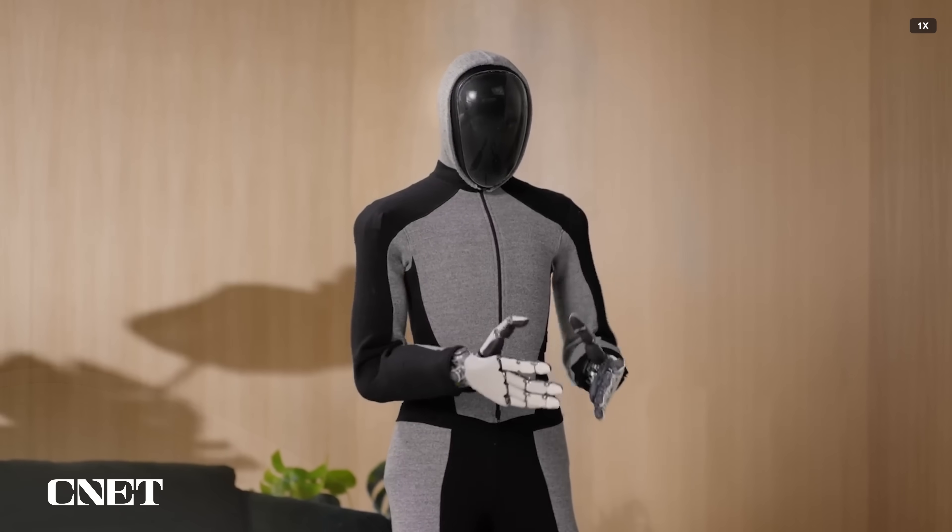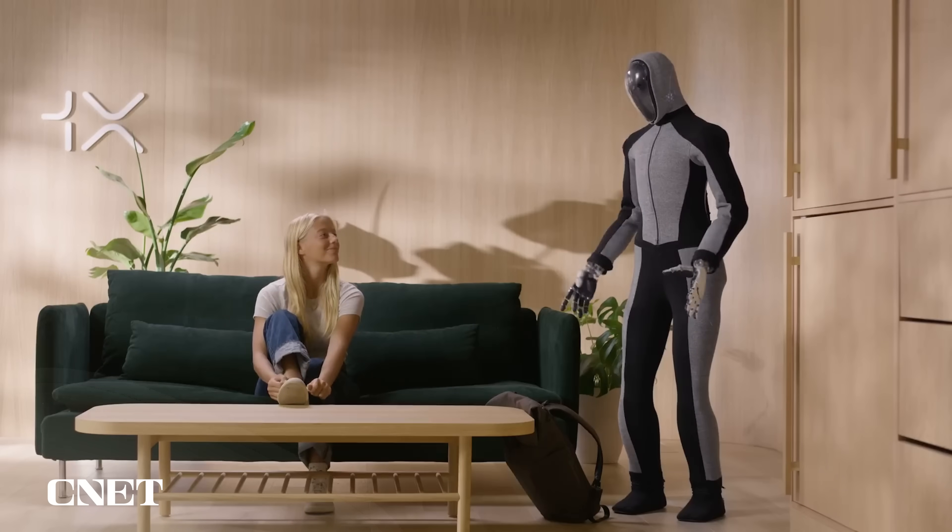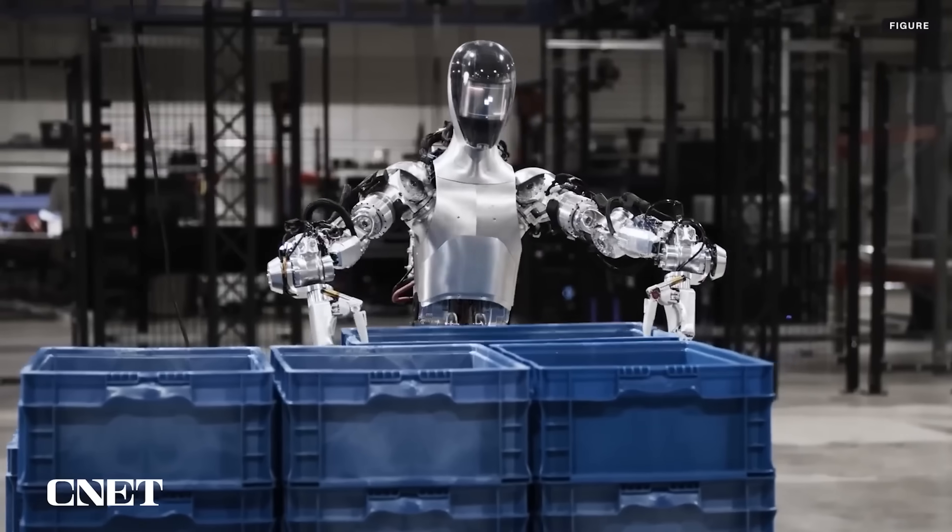The humanoid robots just keep coming. NEO is the latest, built by robotics company One X. This pre-production beta model will be tested in home settings, an interesting shift from many of the more warehouse-focused humanoids we've been covering. Here's everything we know about NEO, the new robot on the block.